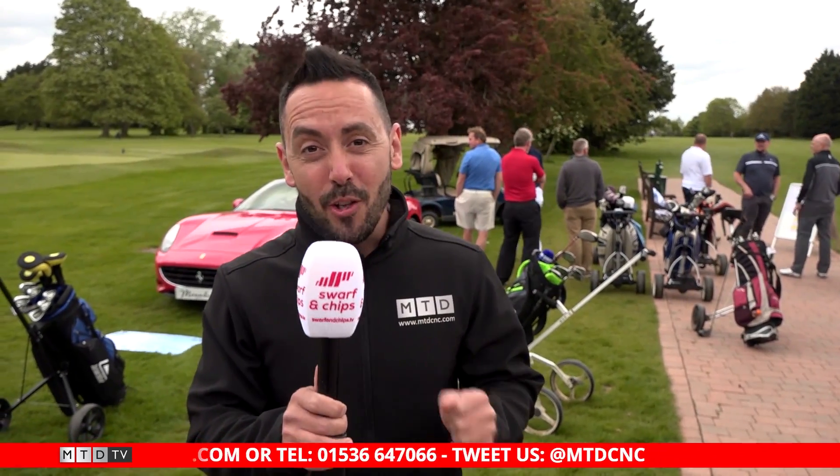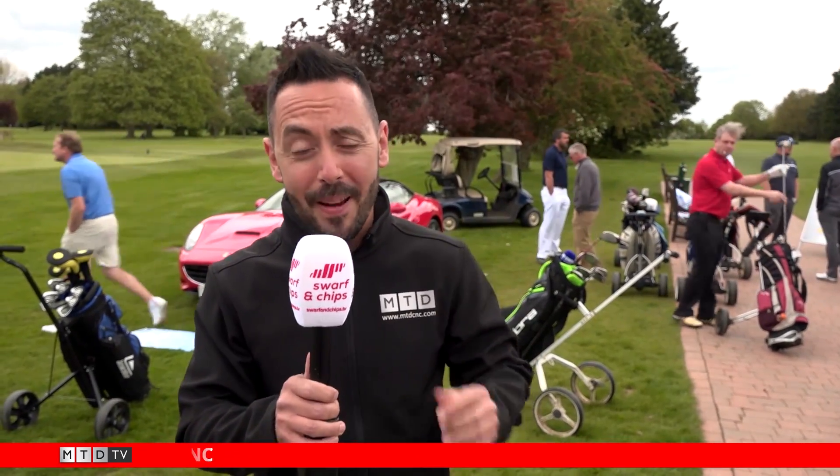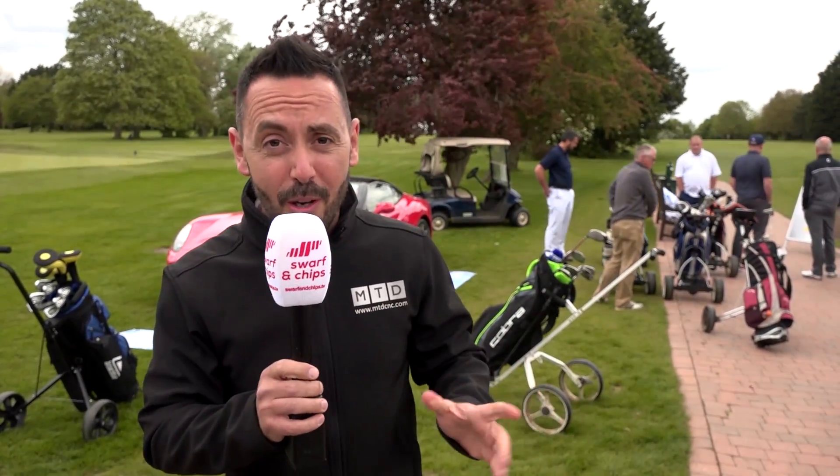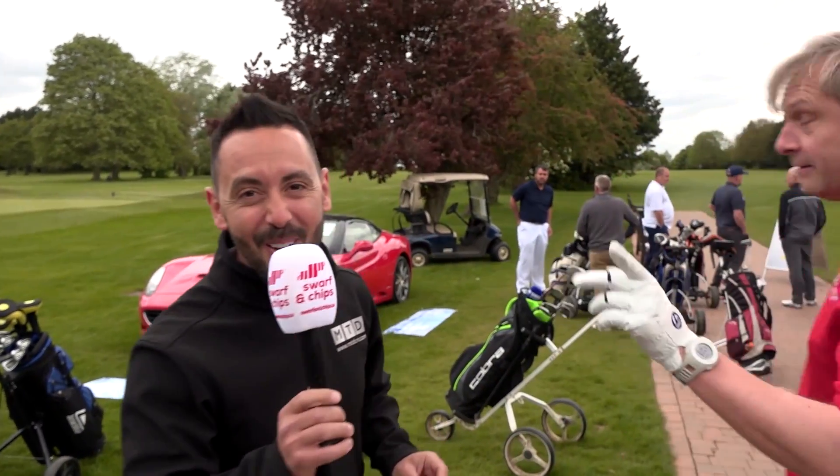MTD on tour — not quite the PGA tour, but it's Kroner's 40th year anniversary and they're celebrating here at North Oxford Golf Club. It's a bit special: they're giving away Ferraris, Range Rovers, Maseratis. I've got my eyes set on a Ferrari. I haven't got much time to talk — I've got to go and tee off. I'm having a Ferrari!